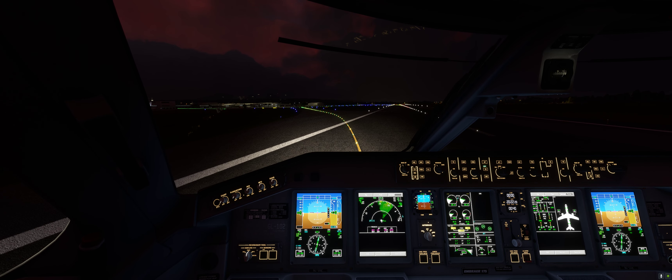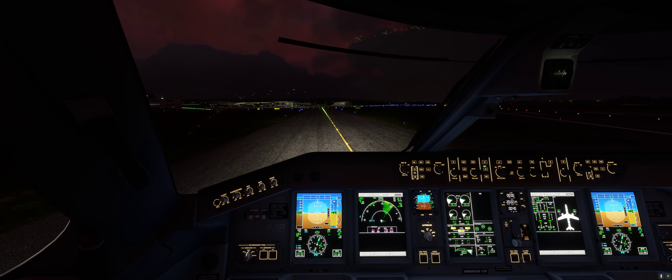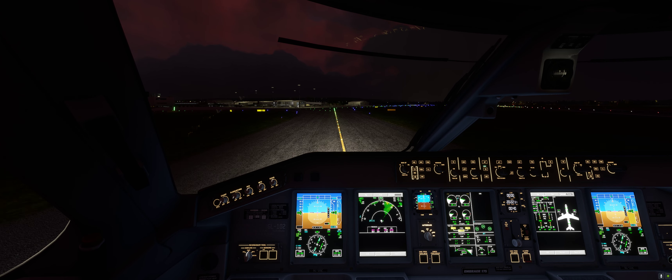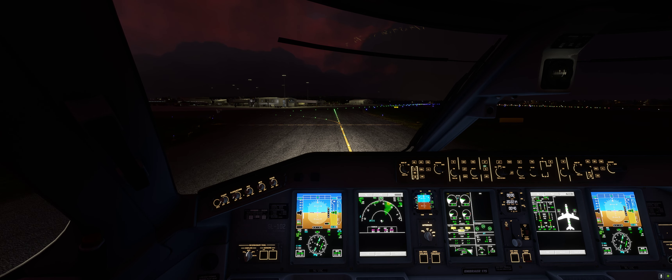Nice speed at touchdown. I've got to say, I'm pretty impressed with that actually — that worked really well. No shenanigans on the way down.